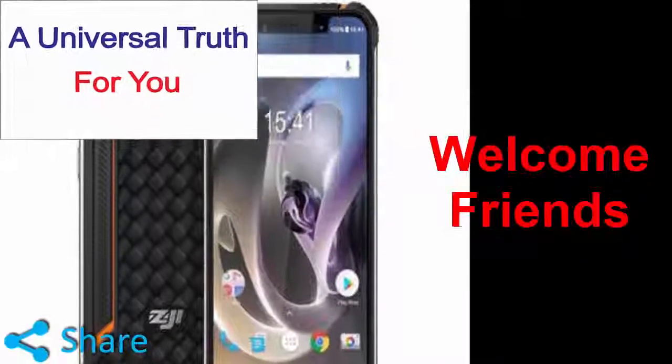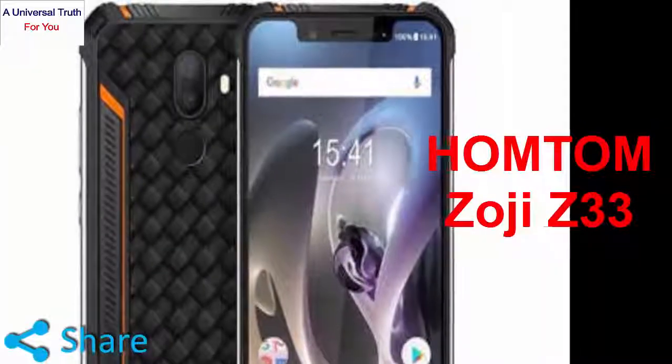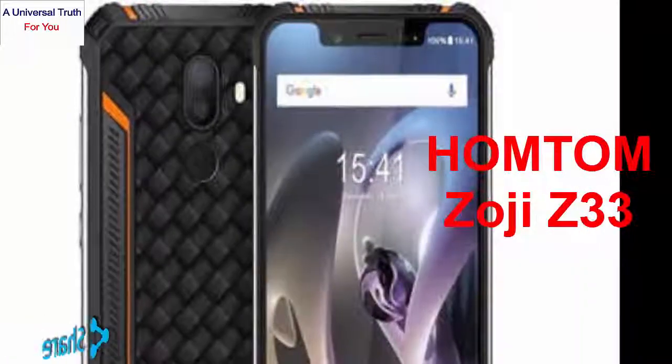Welcome friends, today again I am here for showing you a new smartphone. The name is HOMTOM Zoji Z33. So let's get started.